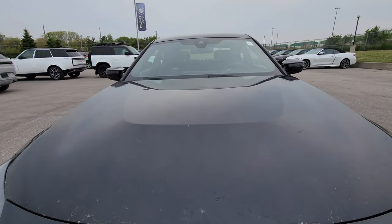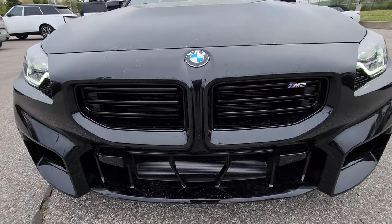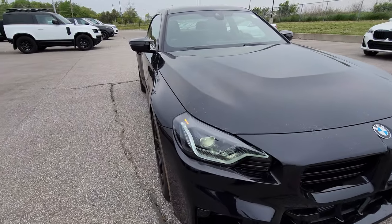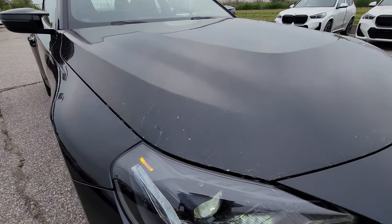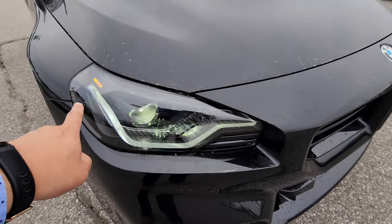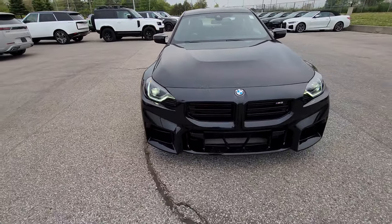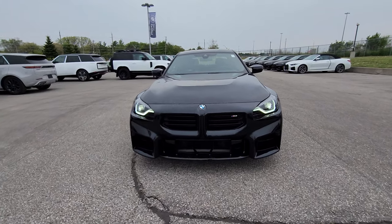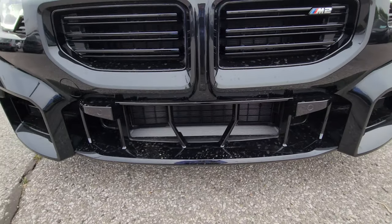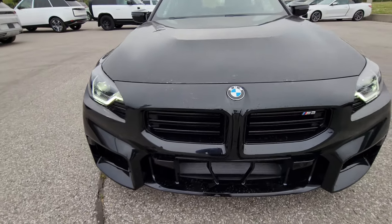We have a power dome here, the new style kidney grille with horizontal slats and M2 badging. The headlights are virtually the same as the 2 Series — these are the individual shadow line adaptive LEDs. You've got that beautiful form factor, which is a little different than the 2 Series but gives it a more boxy look, with square intakes at the bottom. This one doesn't have radar, which I like.